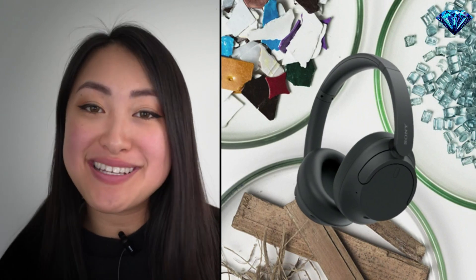For all you planet lovers out there, these headphones have been made with partially recycled materials and the packaging is plastic-free — something I personally love.